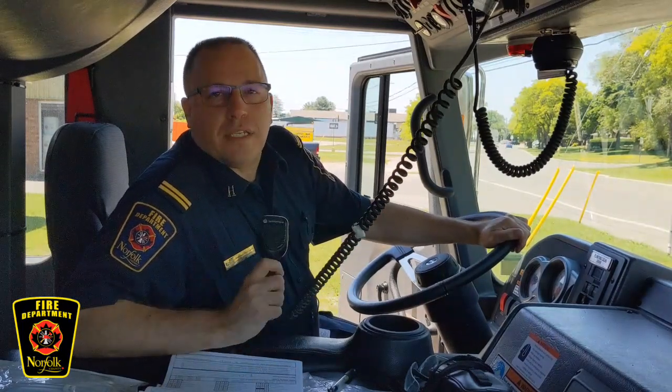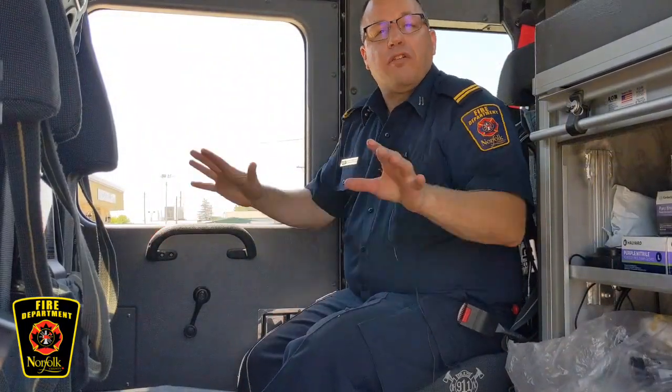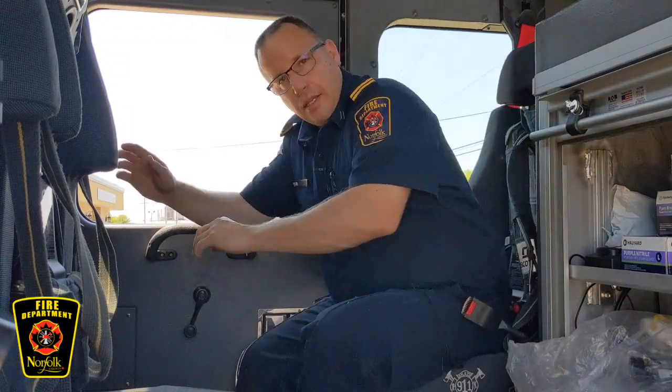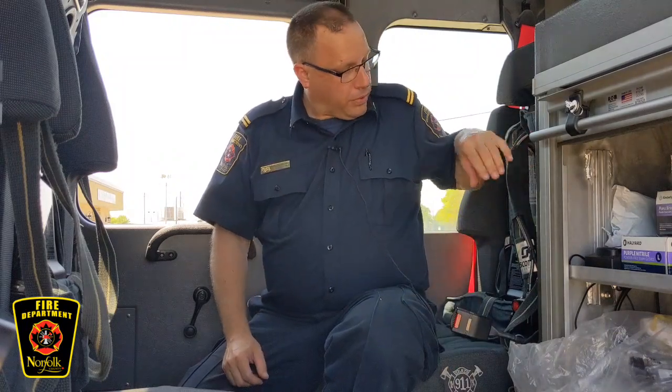Make sure that you know your address in case you ever have to call 911. This is the back seat of Fire Engine Number 5 — this is where the firefighters sit when they're on their way to a fire call. All of their packs are built into the chairs, because firefighters have to get ready really quickly on their way to the emergency. They get in, put their seat belts on, and put all their packs and equipment on while sitting in their chair on the way to the call.